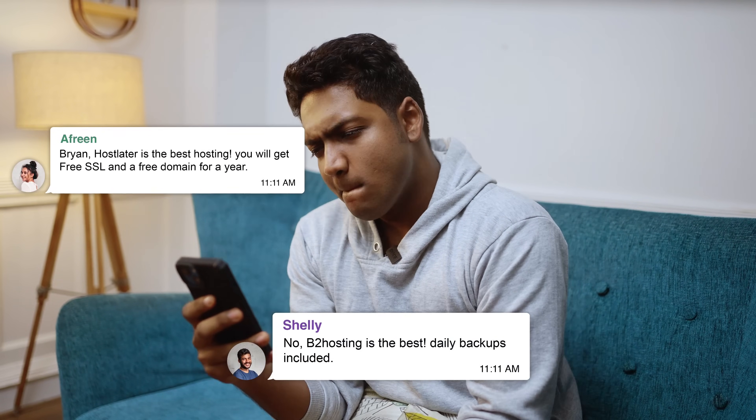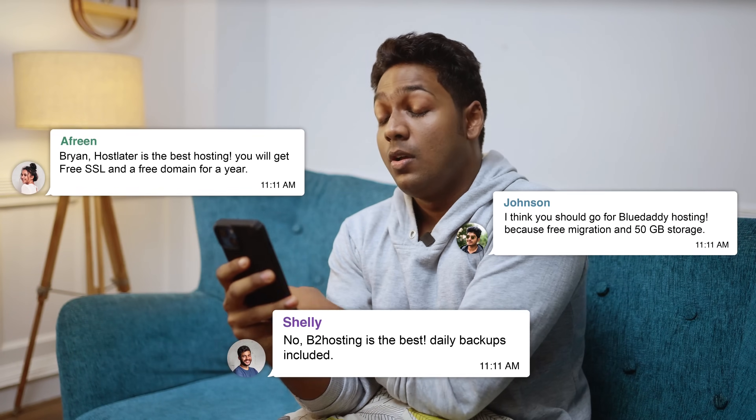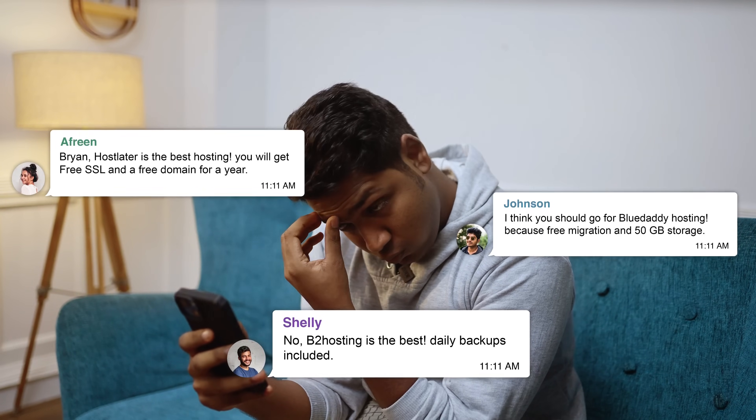Brian, Hostlator is the best hosting. You will get free SSL and a free domain for a year. No, B2 hosting is the best — daily backups included. I think you should go for Blue Daddy hosting because free migration and 50GB storage.